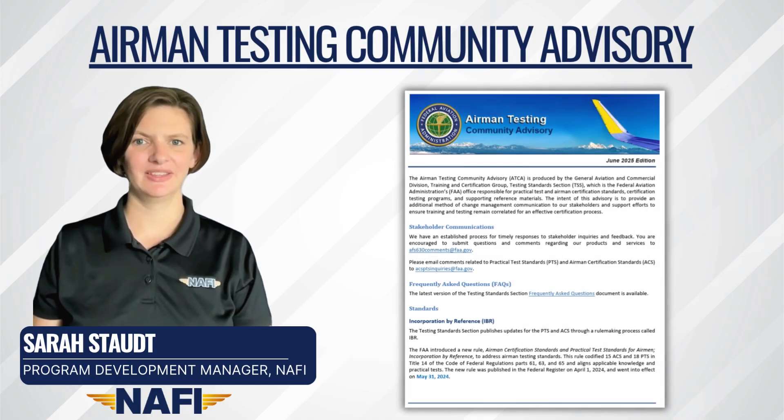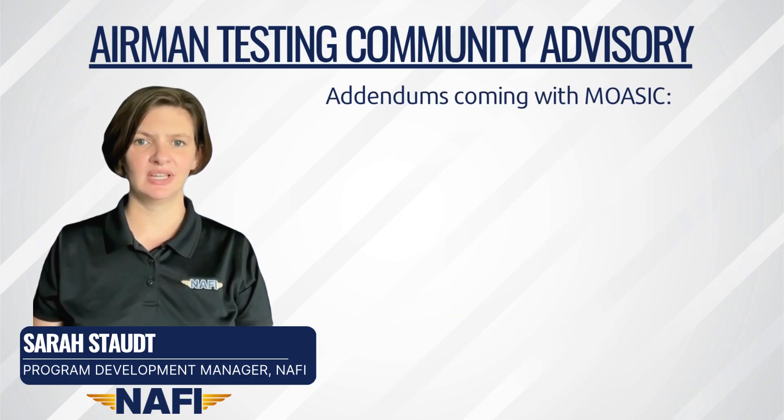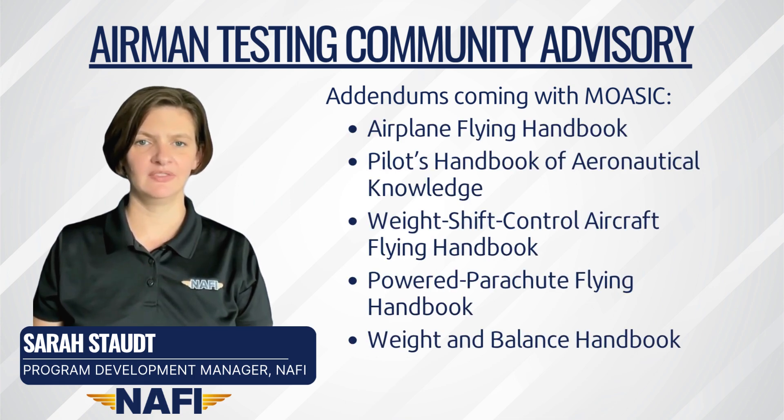Also on June 30th, the FAA published the latest Airmen Testing Community Advisory. The Handbook section mentions that five handbooks have had addendums developed to harmonize with the upcoming Modernization of Special Airworthiness Certificate, or Mosaic Rule. These addendums will be posted to the FAA website on the Mosaic Rule publishing date, which becomes effective 90 days later. The five handbooks are the Airplane Flying Handbook, Pilot's Handbook of Aeronautical Knowledge, Weight Shift Control Aircraft Flying Handbook, Powered Parachute Flying Handbook, and Weight and Balance Handbook.